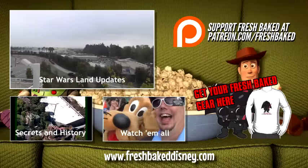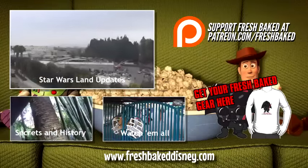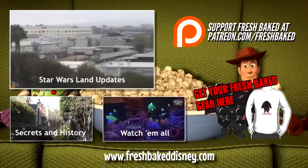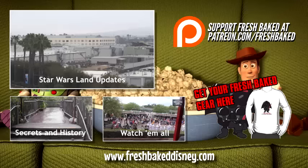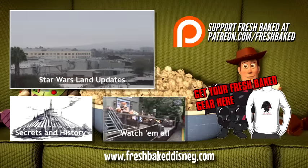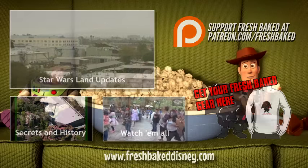We've got lots more videos for you to see, so grab a churro and check out our Star Wars land updates from the Fresh Baked gang, or maybe our secrets and history videos, or you can just watch all of our weekly trip reports. We truly are the best of Disney, baked fresh daily. Don't forget you can support Fresh Baked by joining our Patreon campaign or by buying a Fresh Baked t-shirt. Thanks again for watching everybody - Fresh Baked. I love you.